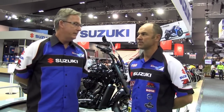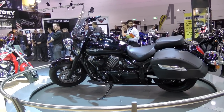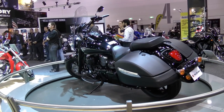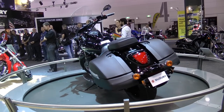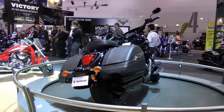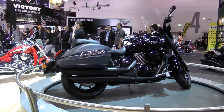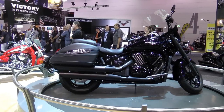Kicking off with the all-new 2013 Boulevard C90T, a fantastic looking new model, all in black and for the first time factory-fitted panniers and windscreen. It certainly is a great motorcycle and well worth coming down here and checking out the new C90T — coming with the saddle bags and the windscreen and all in black, it looks really good.